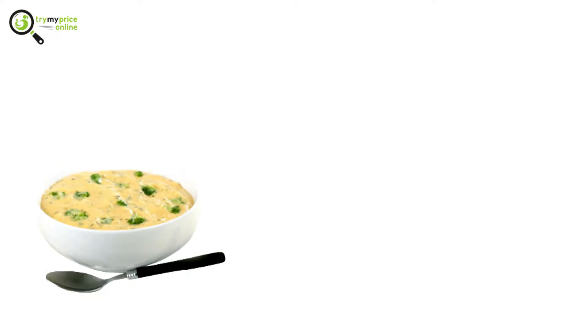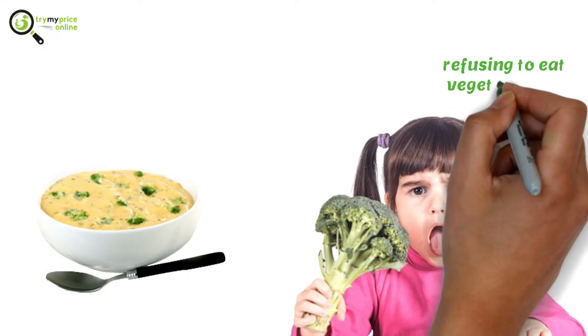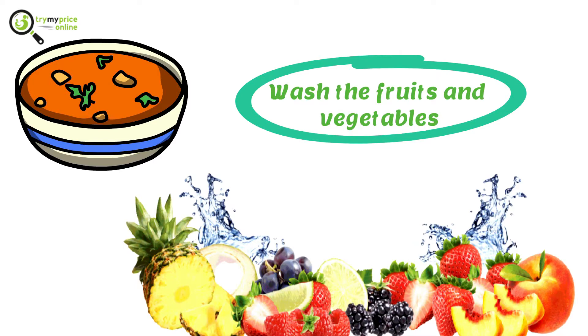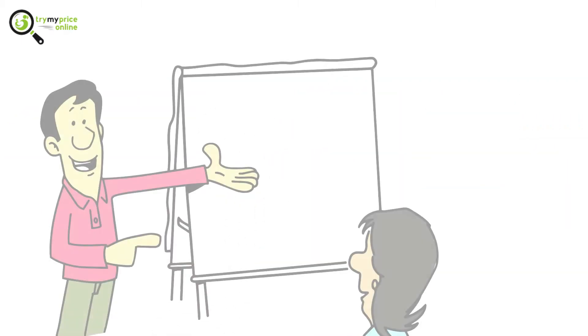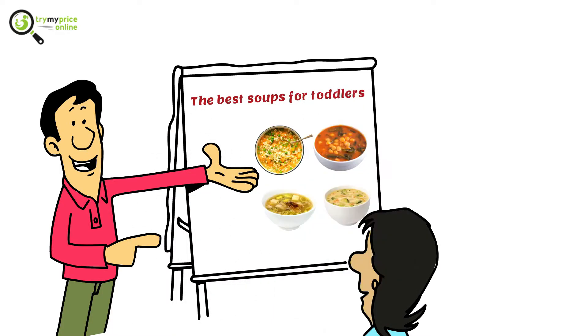Understand that soups are the ideal options when the kid is fussy about food or refusing to eat vegetables. Before you make the soup, you are to thoroughly wash the fruits and vegetables you will be using. Soups for kids are mostly preferred during the winter seasons or when they are ill.